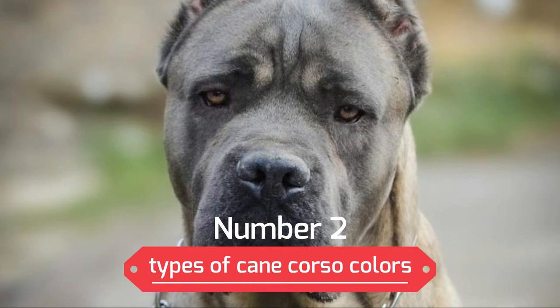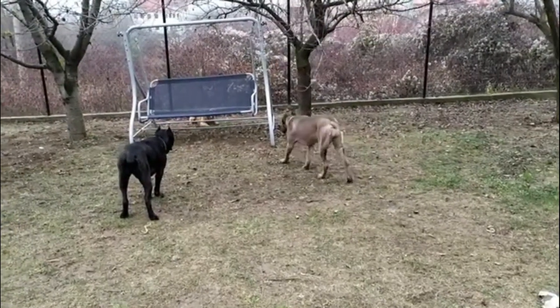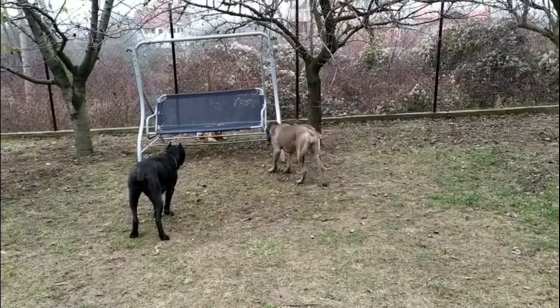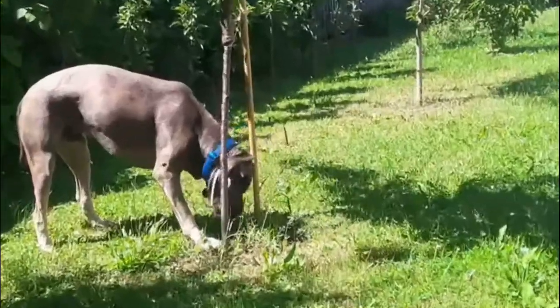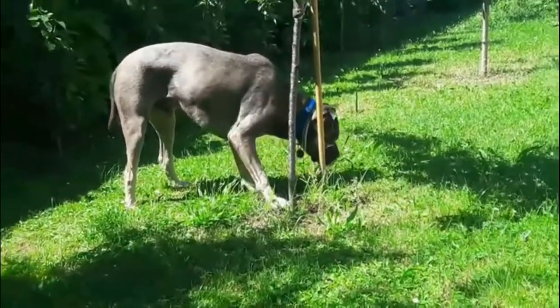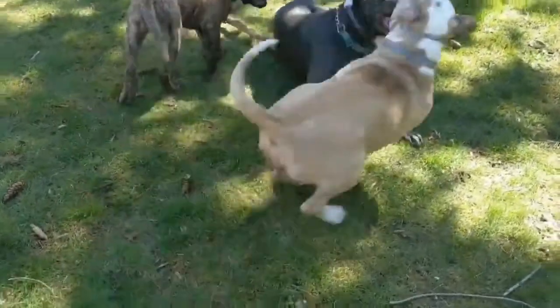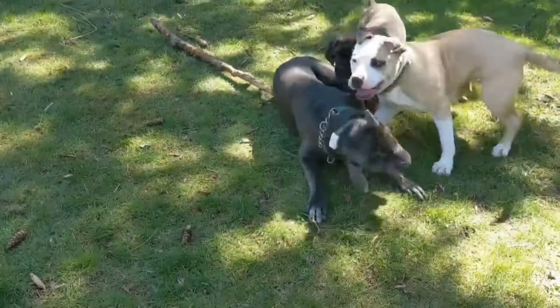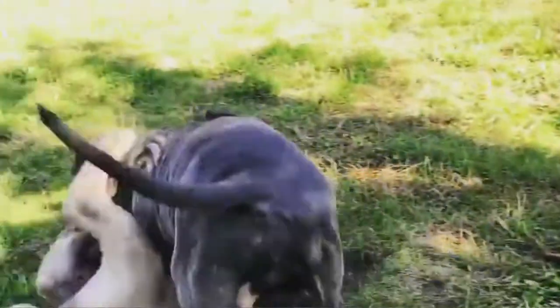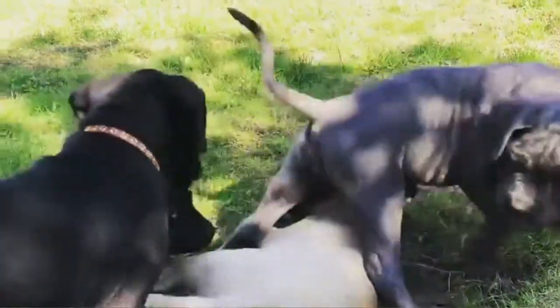Number 2: Gray Cane Corso. Like the black Cane Corso, the gray is highly sought after and prized by many for the fact that it is unique to the Cane Corso. You may get gray Siberian Huskies, but no other molosser breed comes in either black or gray. Harder to breed than black, the gray Corso's color comes from a recessive dilute gene that curbs the production of eumelanin. Two black Corso parents would, therefore, only produce gray puppies if both carried that same recessive gene.